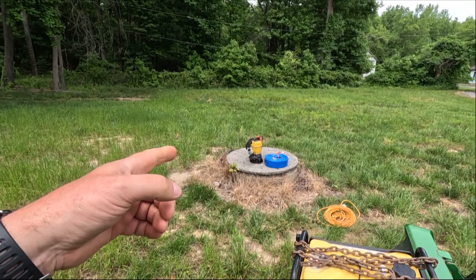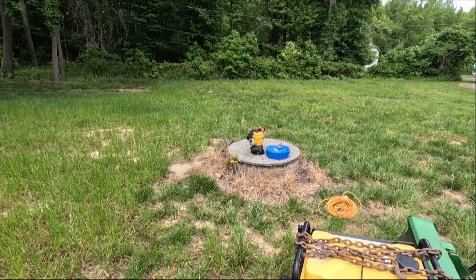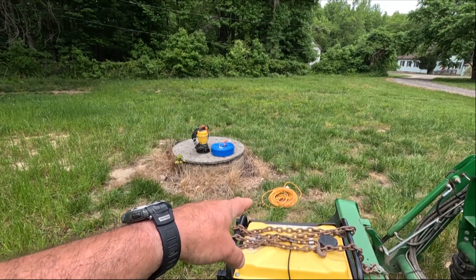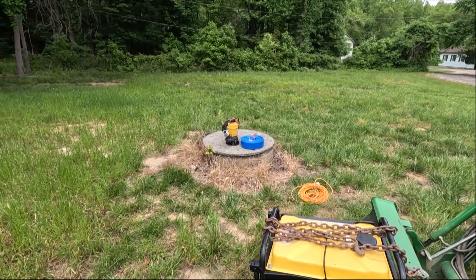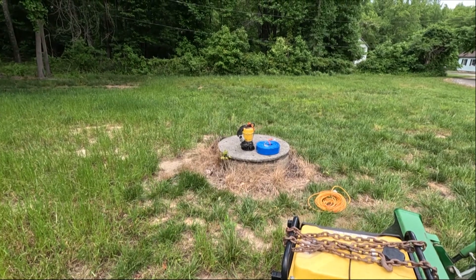I brought the generator up here with an extension cord, and I rented a pump from Home Depot with a 50-foot discharge tube. I'm going to lower the unit down into the well, but I should have brought a rope up with me. I need to run back down to the house to get a couple more supplies — some electrical tape to tape the extension cords together so I can drop it down while using a rope to lower the pump in.